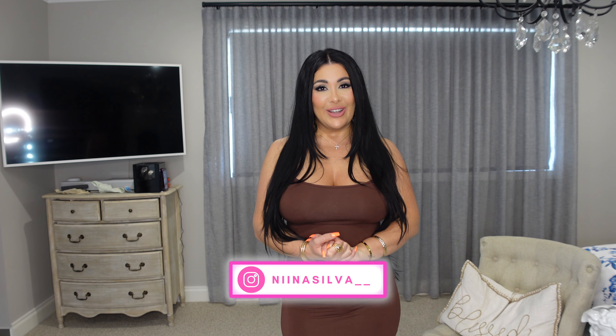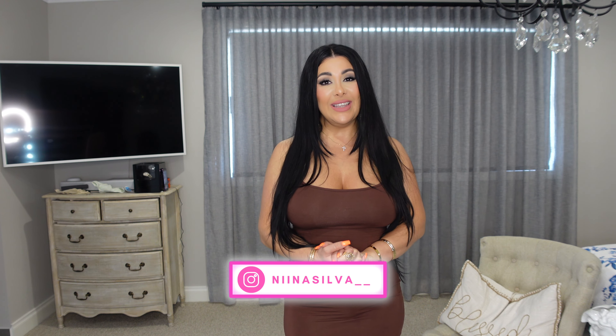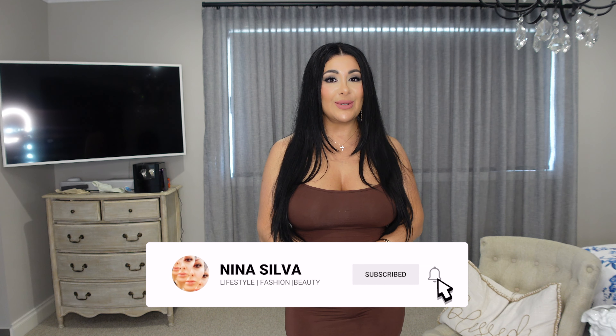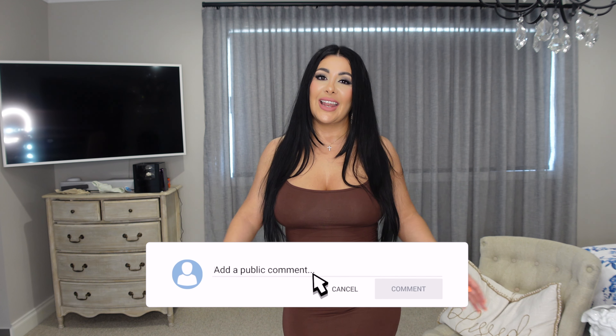Comment down below your thoughts — I love hearing from you guys and I appreciate you all. If you haven't already followed me on Instagram for daily content, please go ahead and do so. Don't forget to like and subscribe, and I will see you guys next time!